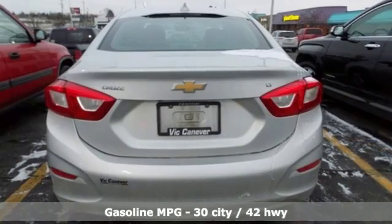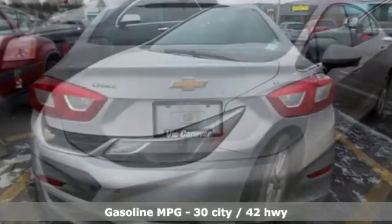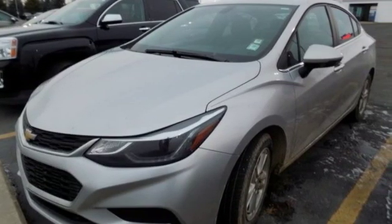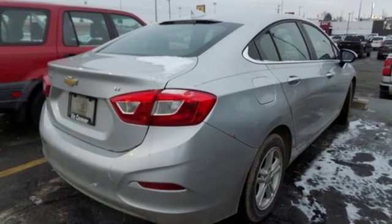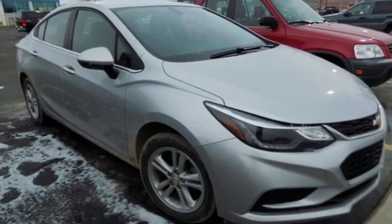Features include external memory control, doors and push-button start proximity key, front heated bucket seats, Wi-Fi hotspot, manual tilting steering column, turbo inline four-cylinder engine, aluminum wheels, gas pressurized shocks, and power heated mirrors.